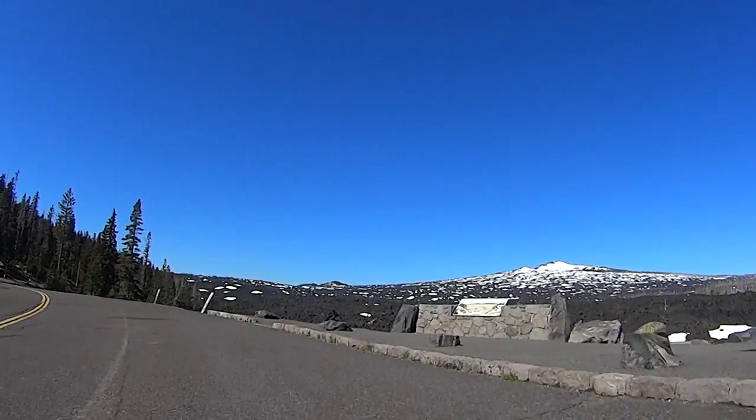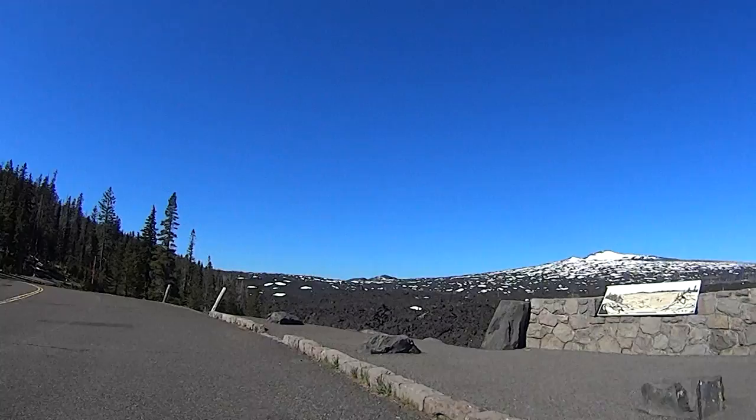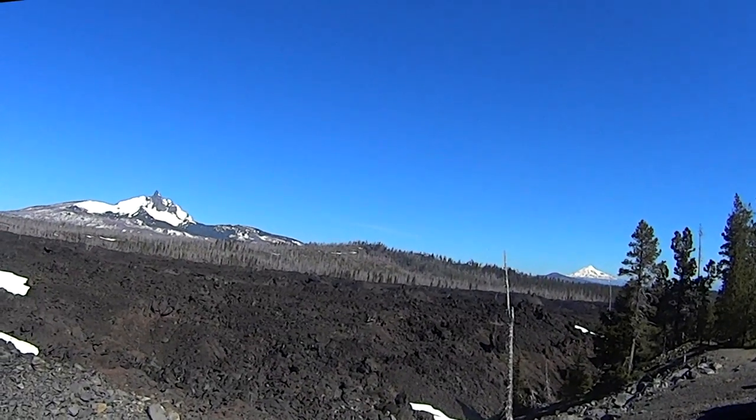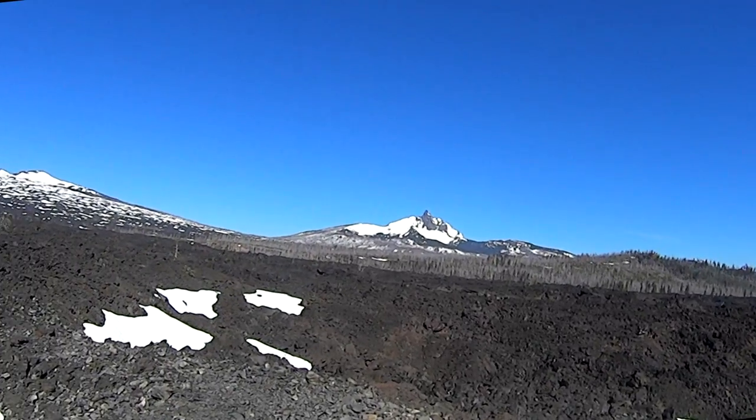On the way, you'll pass Windy Point at about mile 11, just over three miles from the Snow Gate. Here, you'll be face to face with Belknap Crater and amazing views of Mount Jefferson and Mount Washington.